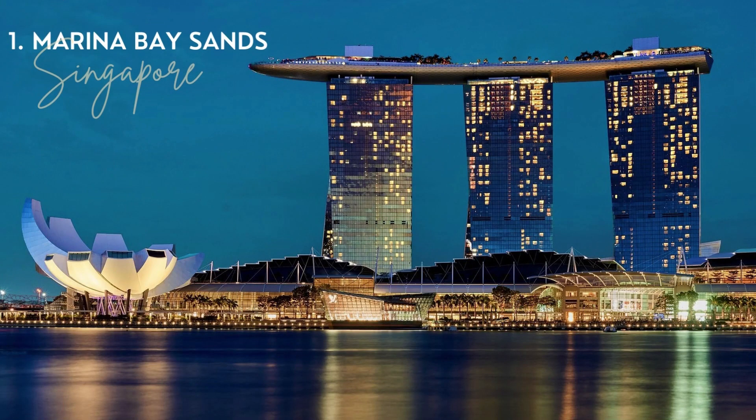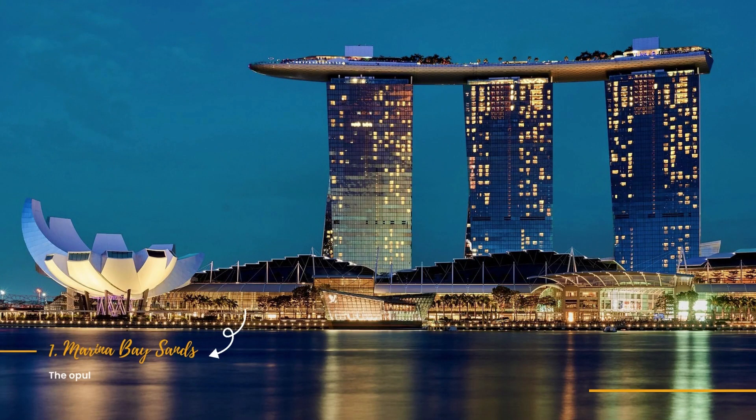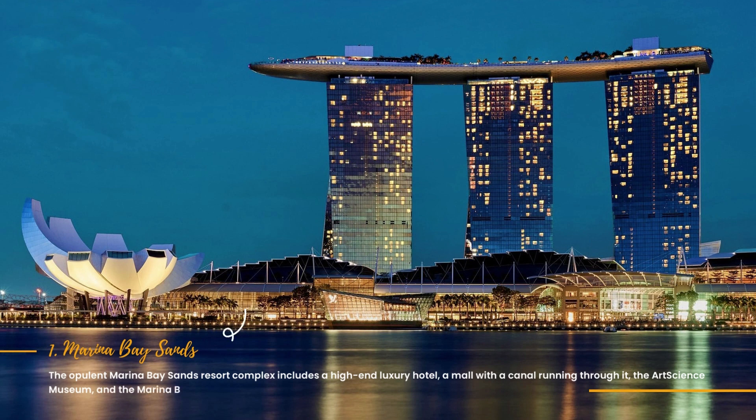1. Marina Bay Sands. The opulent Marina Bay Sands Resort Complex includes a high-end luxury hotel, a mall with a canal running through it, the Art Science Museum, and the Marina Bay Sands Skypark Observation Deck, a vantage point for taking in the entire city.